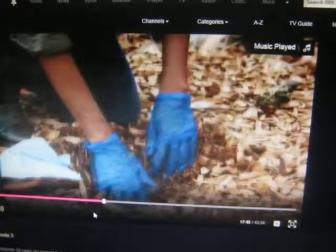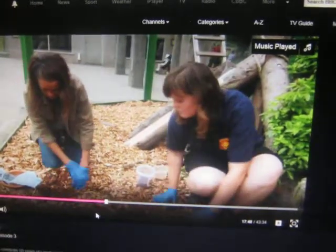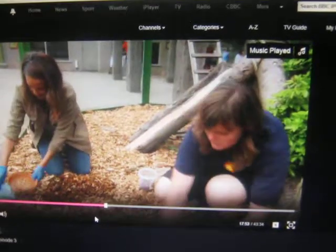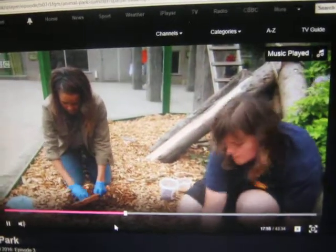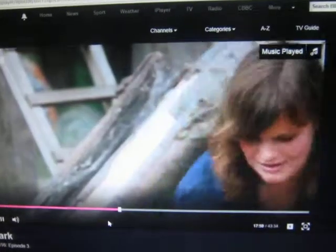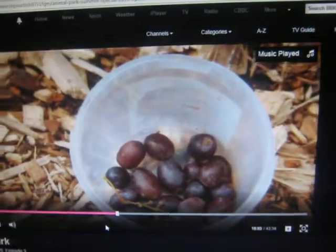And why do the coati like digging for their food? So in the wild they'd have to look for insects and things in the ground under the undergrowth, so it's fantastic to see them doing what they would do out there in the wild. Put some chicken in there for them. So we've given them a little combination of some fruit with the grapes, mealworms and some chicken as well.